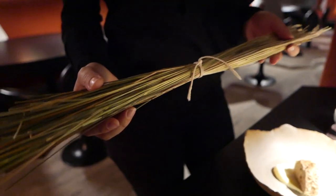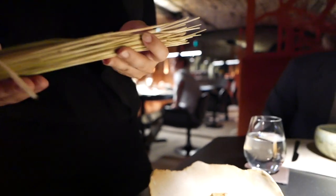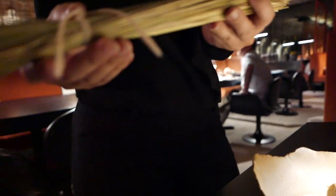It smells very, very good. You can smell it if you want. Vanilla, almond, and butter.